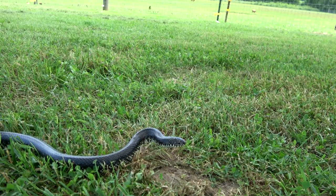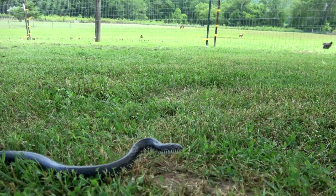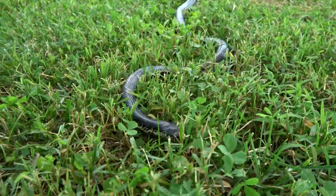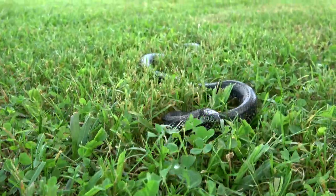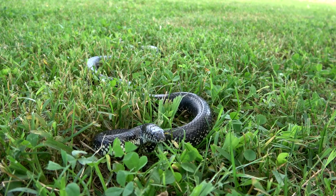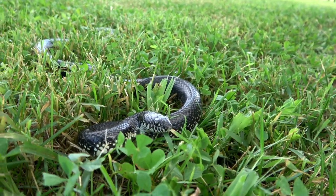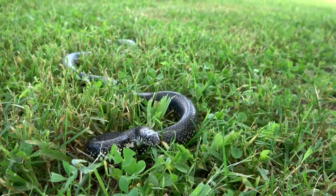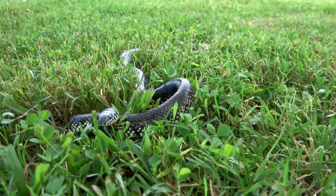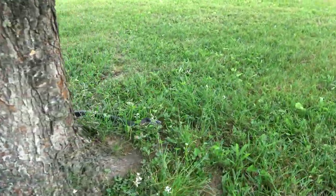It likely smelled or scented the newly hatched chicks over here at the chicken lot and came in to get an easy meal. They will eat birds and things like that as well. I do know they'll eat baby chicks — I've had them take baby chicks before.